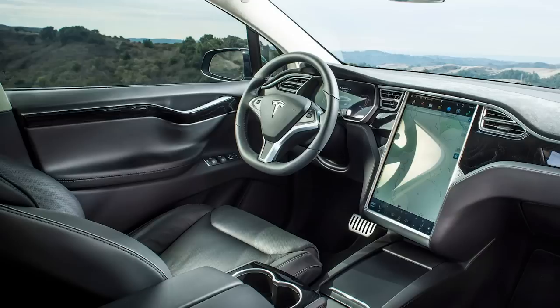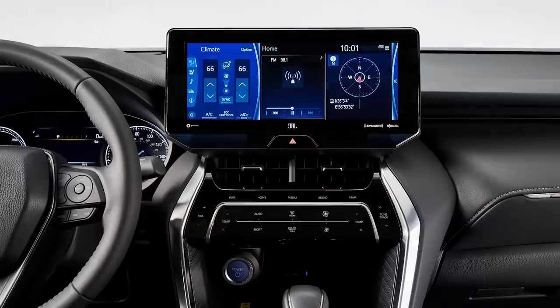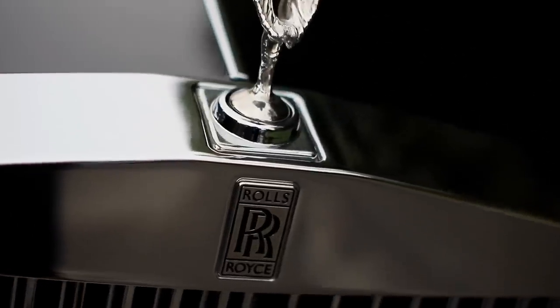Some companies do this pretty well, like Tesla with the Model S and X, and some do it worse, like the new Toyota Venza where the screen looks like it's about to fall off the top of the dash. In the future we might have interactive windows as a kind of head-up display all around the car. Overall, I have yet to see a truly beautiful integration of a center screen onto a dash — except maybe the Rolls-Royce Phantom, where you can rotate and hide it completely, just like the Flying Lady on the grille.